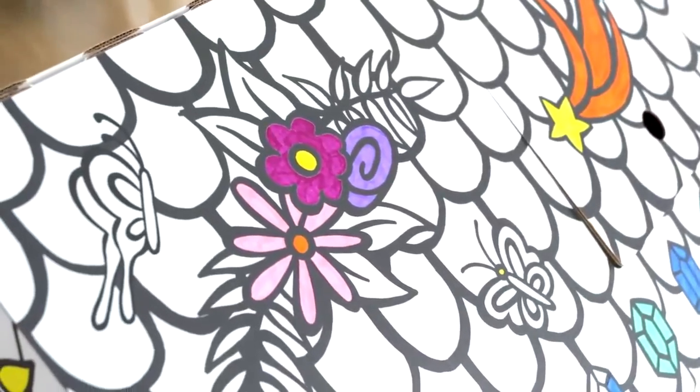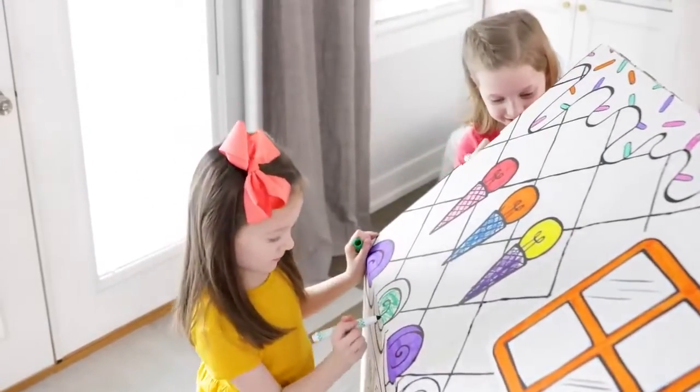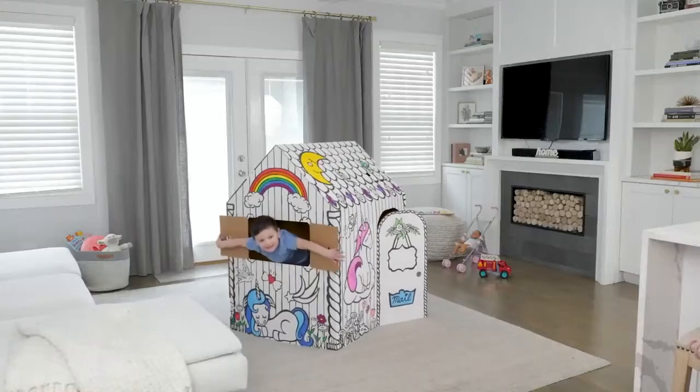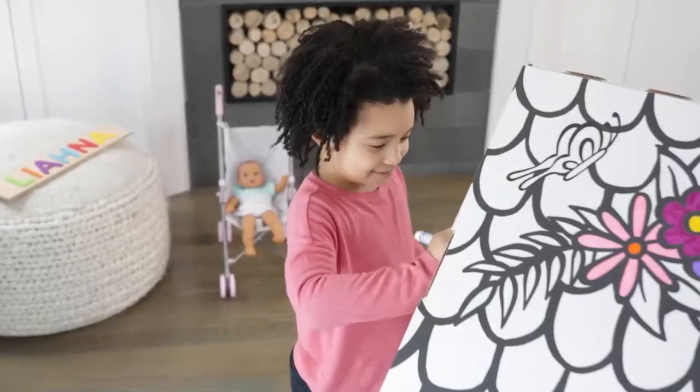With a one-of-a-kind design that encourages play. Made from durable material, with a pre-cut door, skylight and windows. And it's easy to assemble and store. Unbox the fun with Banker's Box at Play.